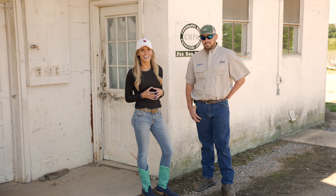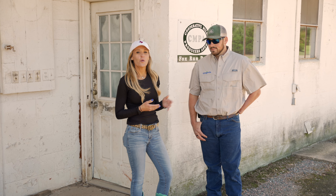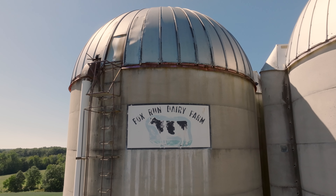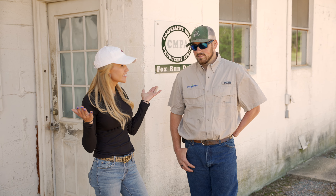Hey guys, Michelle Martin with Ag on Wheels, and today we find ourselves in Montpelier, Virginia with Cy Strong of Windy Run Farms. This used to be a dairy farm turned into a row crop farm. Will you show me around and tell me all about it?